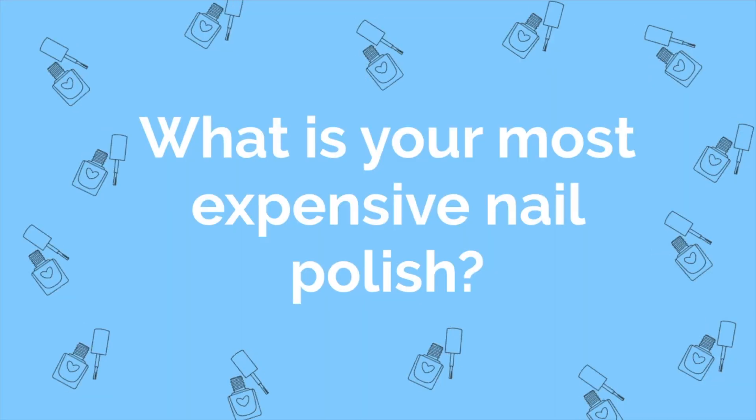The next question is: what is your rarest polish? I don't really know how to answer this. I have some indies that are no longer available, but those are kind of expected to be released for a limited time. The one I'm thinking of is Cirque Colors Wanderlust — it's a neon from them that I don't think they have anymore. They release neons for about a year and then discontinue them, sometimes bringing them back. I don't really go after polishes that are super hard to find, so I don't have a great answer.